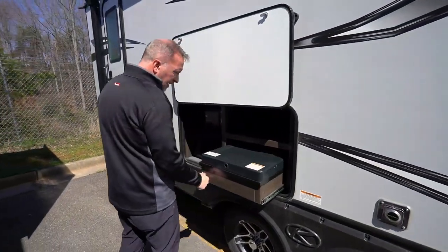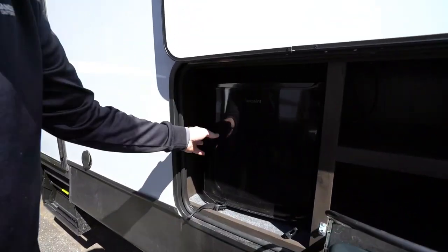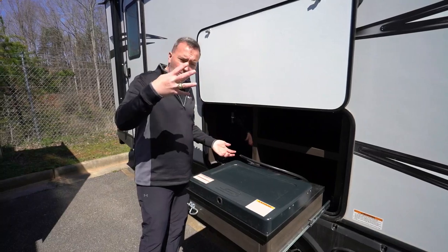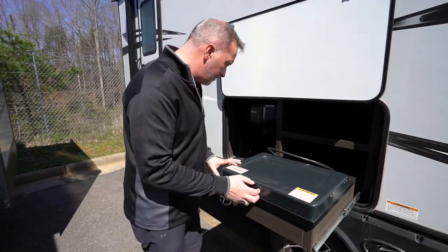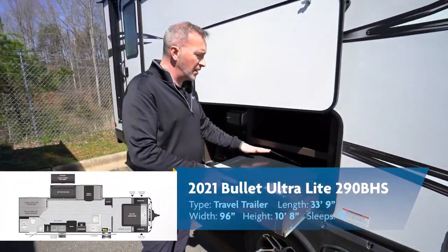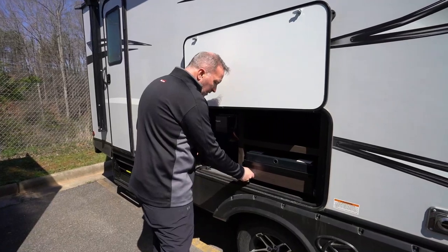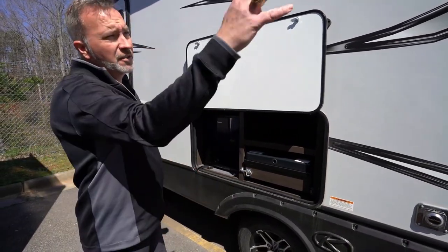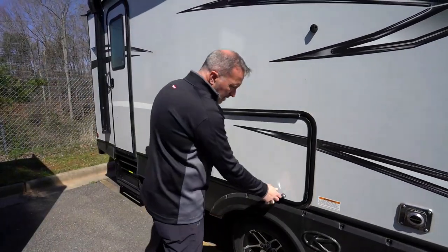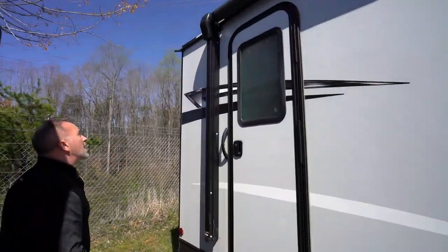There's a TV mounting bracket with key TV connection and power so you can set up outside entertainment — everything is in one spot, not chasing cables whether doing satellite or cable. Dexter easy-lube axles and 15-inch aluminum rims that are rust resistant look beautiful. For family fun there's an outside kitchen with a Hot Point mini fridge, a Suburban two-burner cooktop, plus room to bring your grill — great for reconnecting with family outside. Magnetic anti-slam latch, a spray port, and beautiful fiberglass with sealed safety glass on the windows throughout.